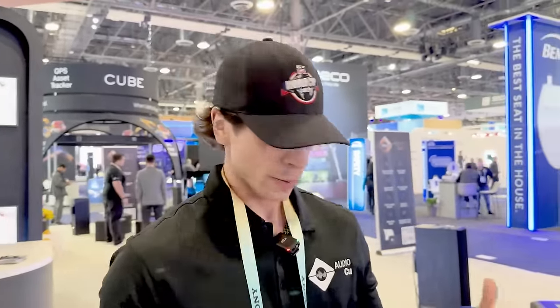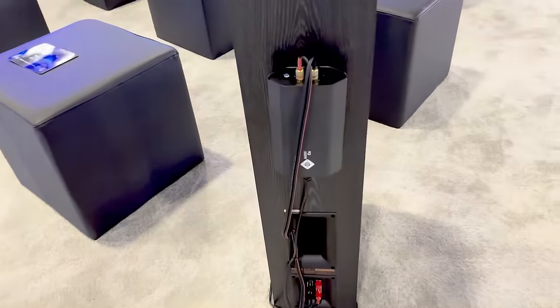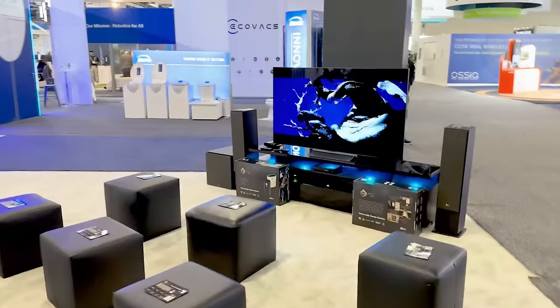The problem we're trying to solve is: when you set up a home audio system, you have a bunch of wires, you have to find electricians, you have to hit up Geek Squad or Best Buy. Either that or you've got cables running all across your living room — it looks like a rat's nest. Our solution is we made a main transmitter. Let's walk over there and take a look at it while we're talking about it.